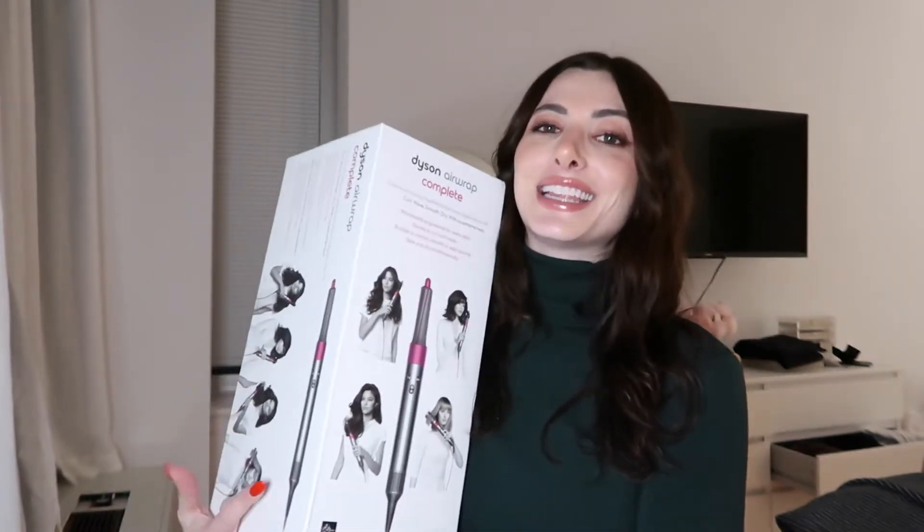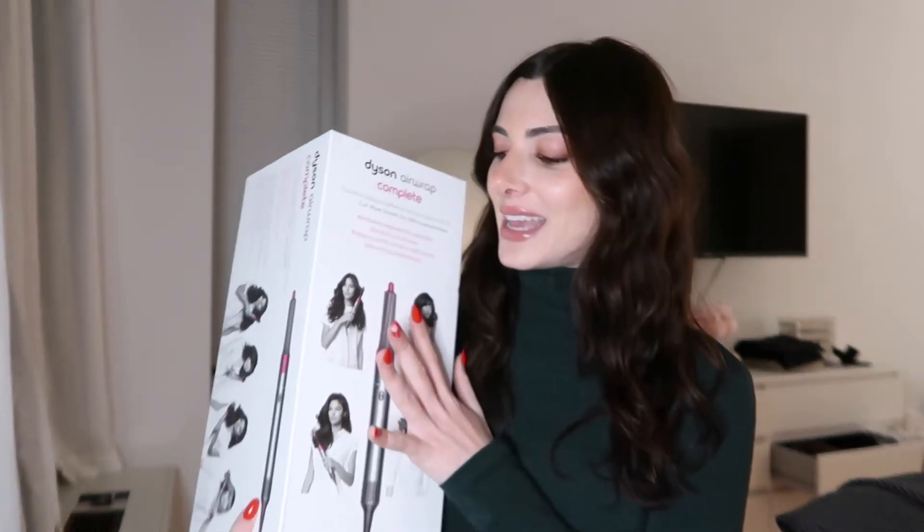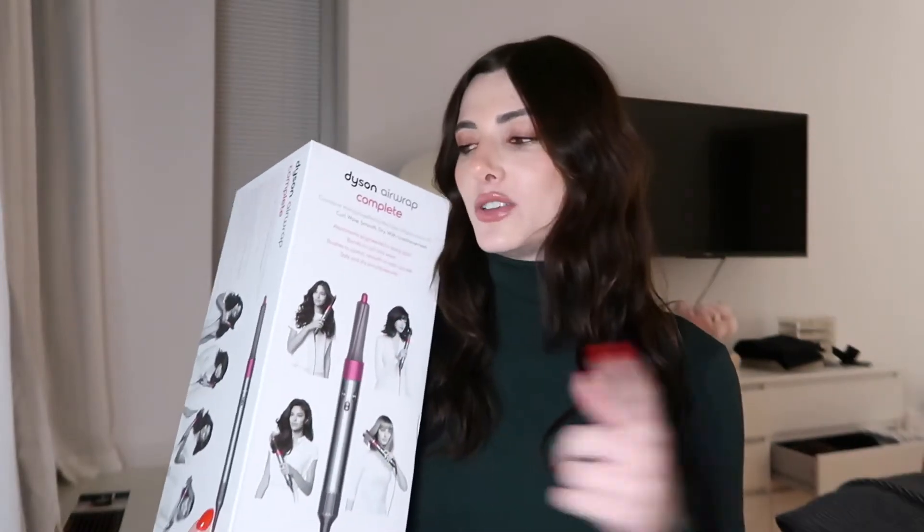First thing I got is the Dyson. I have been wanting this for so long — my friends have this, everyone has this thing. I'm really excited to start using it, it works super super well. I've used it a few times before from my friends, so I'm really excited about this one.